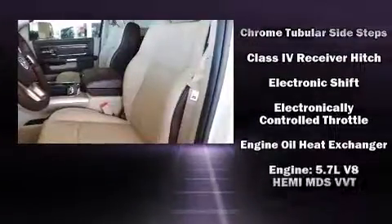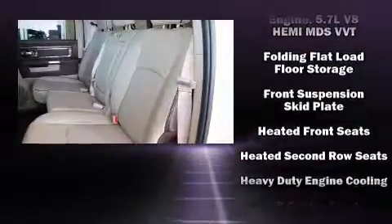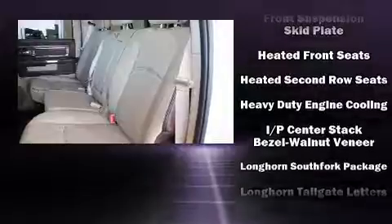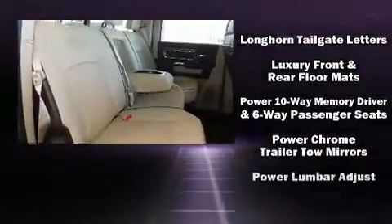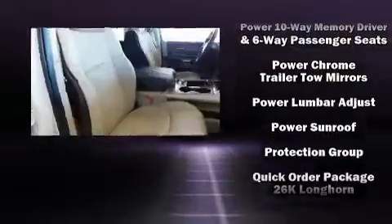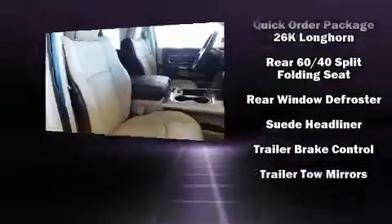Passenger security is always assured thanks to the various safety features such as brake assist, ignition disabling, an emergency communication system, and four-wheel disc brakes with ABS. You'll never lose visibility with rain-sensing wipers, which activate automatically when the drops start to fall.